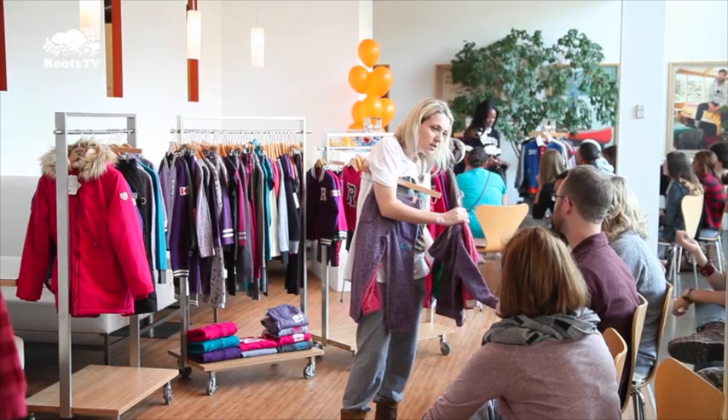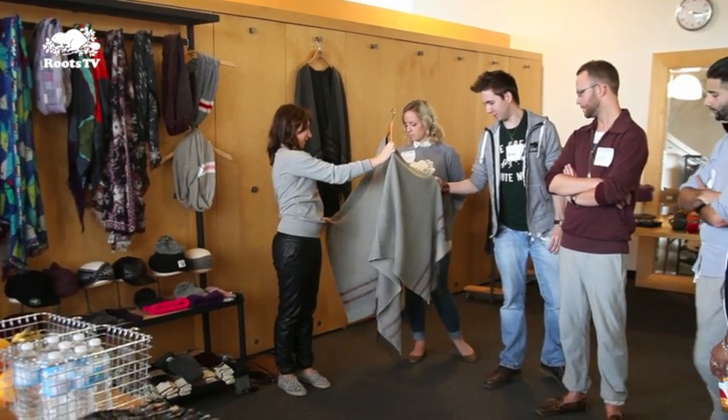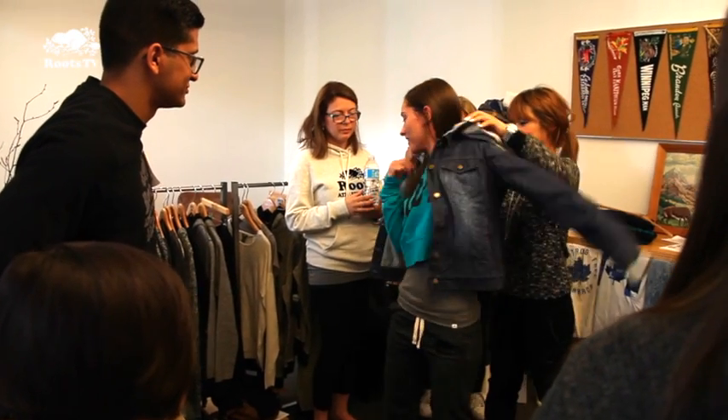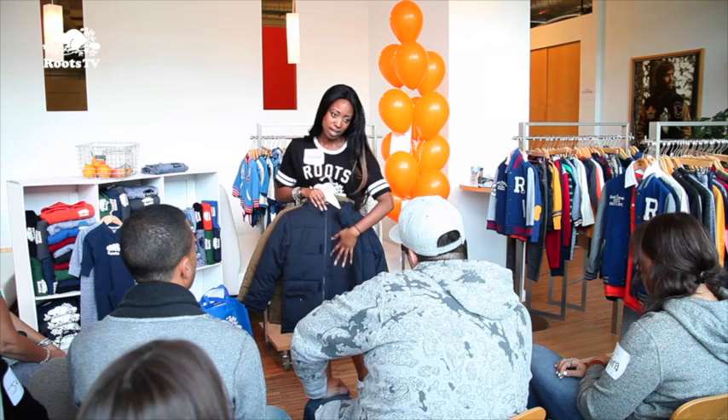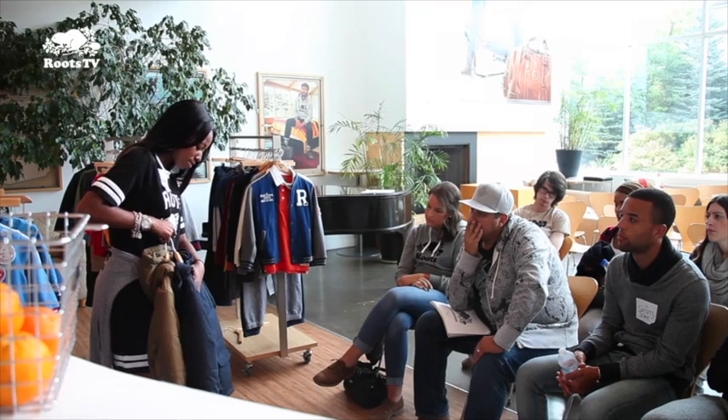The product workshops themselves provided pertinent information about the fall merchandise, with lots of fun thrown in for good measure. All the better that those presenting the products were the people involved in their design and production. The field guide is one step to getting to know the product and how to sell it, but actually seeing it in person, feeling the fabrication, seeing the colors and why we chose to do these styles — it really helps the managers style at store level.